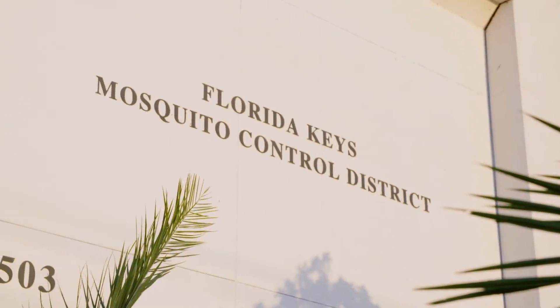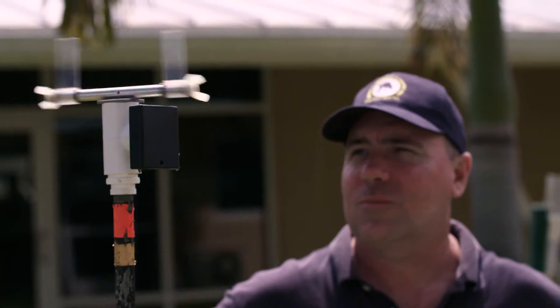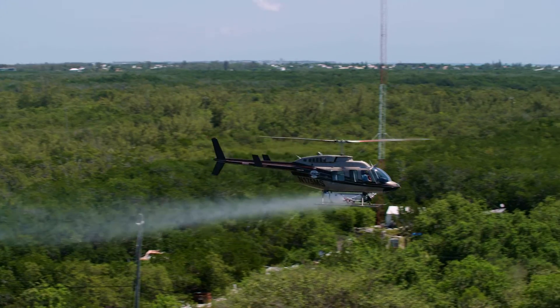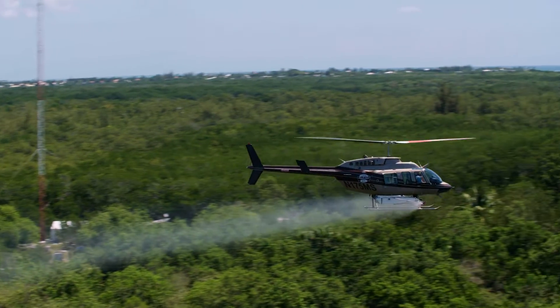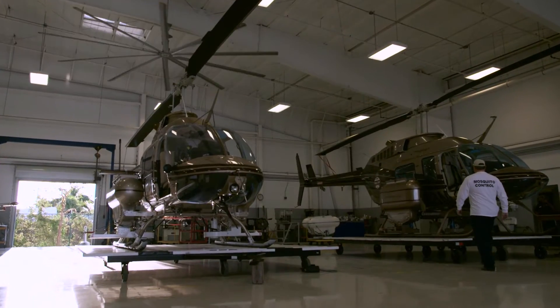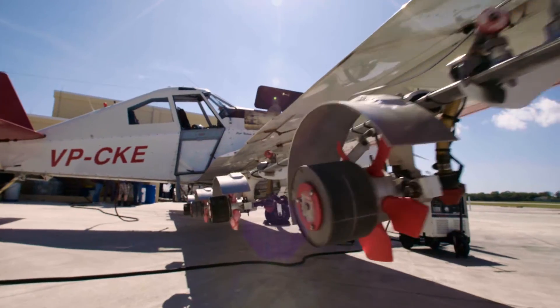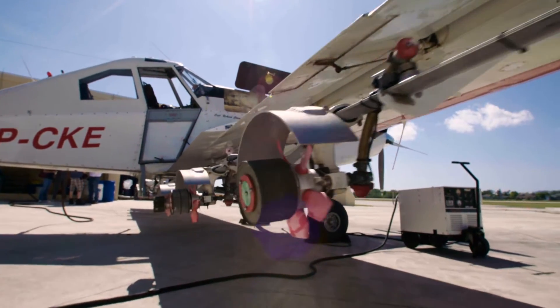The Florida Keys Mosquito Control District and the Mosquito Research and Control Unit in the Cayman Islands were the pioneers of perfecting aerial larvicide spraying technology using Vectobac WDG. The Florida Keys Mosquito Control District uses a rotary wing aircraft, whereas the Mosquito Control Research Unit in the Cayman Islands utilizes a fixed wing aircraft for aerial larvicide spraying.